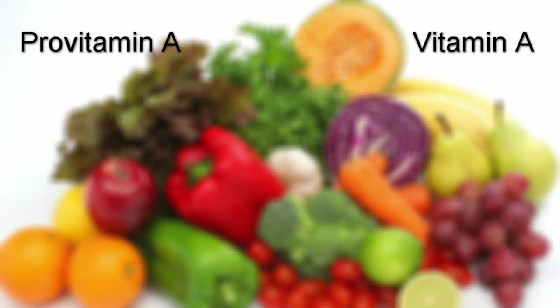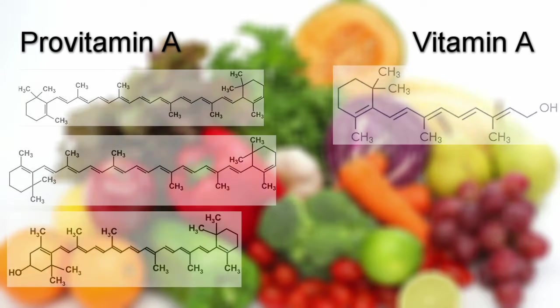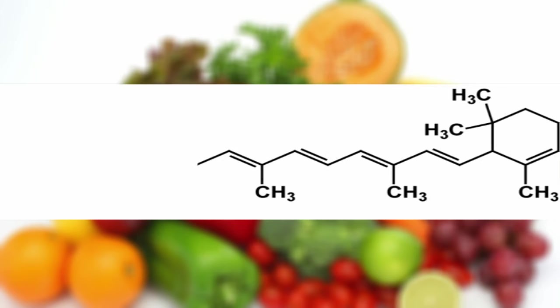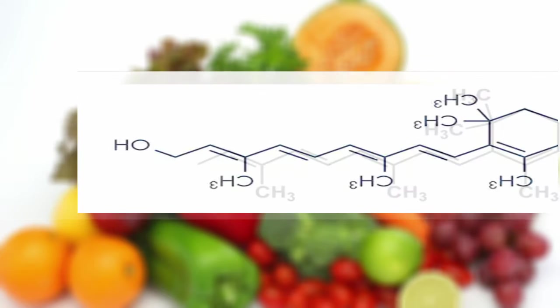Colors may seem unrelated to an essential vitamin, but if you look at the chemical structure, they are extremely similar. It just takes a little bit of tweaking to transform this molecule from being a pigment to working as a vitamin.